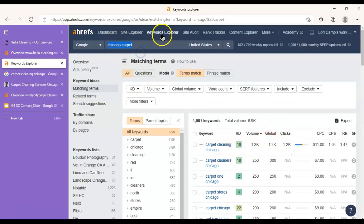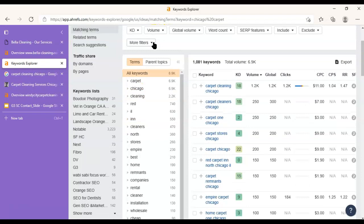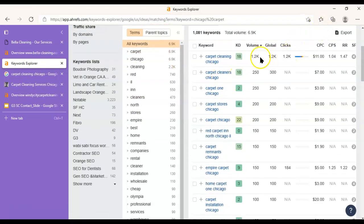So I put 'Chicago carpet' into my keyword explorer, which is basically a keyword research tool that helps me see how many people are searching for what each month on Google. I can see here that on an average month, 1,200 people are searching for 'carpet cleaning Chicago,' specifically spelling it that way. Another 250 people are looking for 'carpet cleaners Chicago' — slightly different. And to you and me we can tell that's the same thing, but to Google these are two entirely different things because it's just a machine that knows character for character.